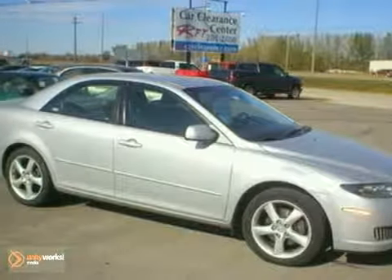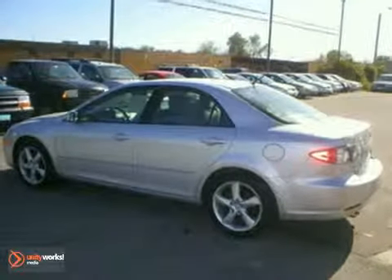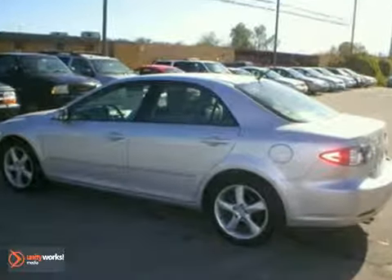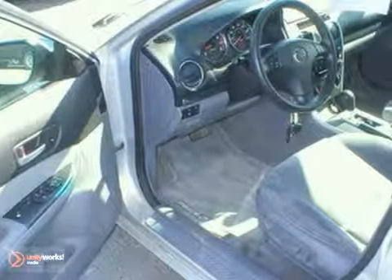It's a 2006 Mazda 6. Standard amenities include exterior entry lighting, front and rear headrests, and a premium audio system with steering wheel controls and speed sensitive volume.